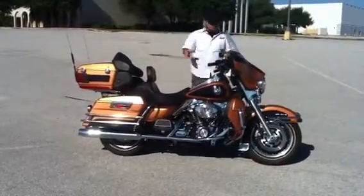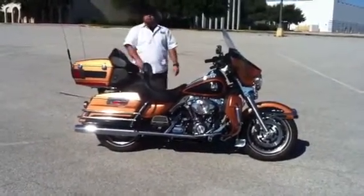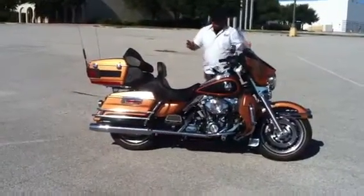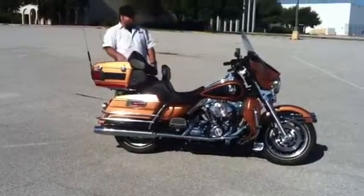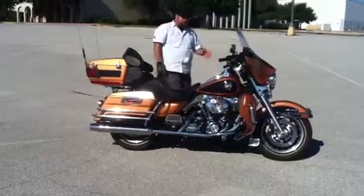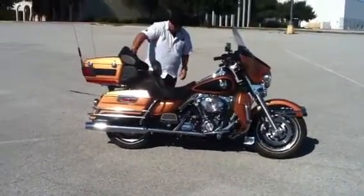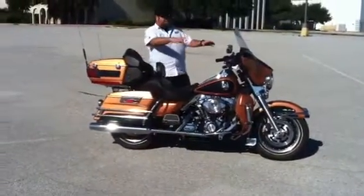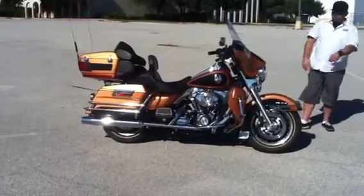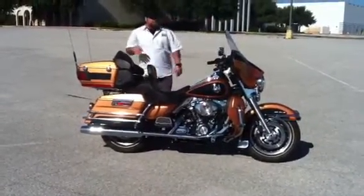Those of y'all that have been following my channel for a while know that I've got a huge love affair with this paint scheme on the 2008 anniversary model Ultra Classic. This bike has it all. Of course, you get the Tour Pack, does have the CB, does have CD. This bike's only got 5,200 miles, being 96 cubic inch and a 6 speed. Does have the passenger backrest has been upgraded, does have the audio system, tall windscreen, does have the lower fairings with the air diverters, of course disc brakes, touring lights — everything you'd expect in a Harley Ultra Classic.